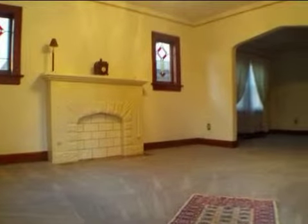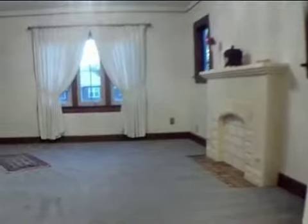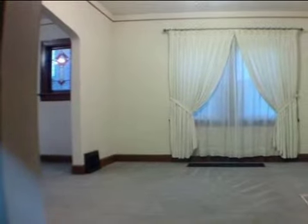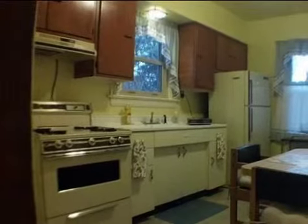Interior features of this property include carpeted flooring, a fireplace, a formal dining room, central air conditioning, natural gas heat, an unfinished basement, and a home warranty. On the outside, this property features a fenced yard and a brick exterior finish.